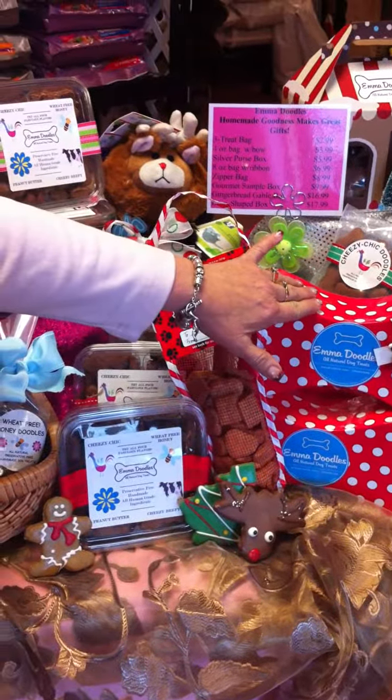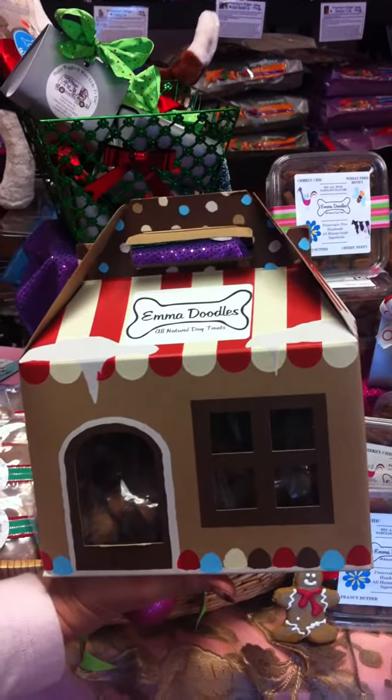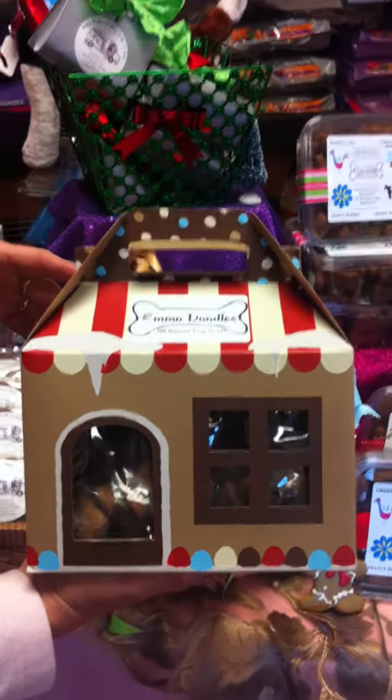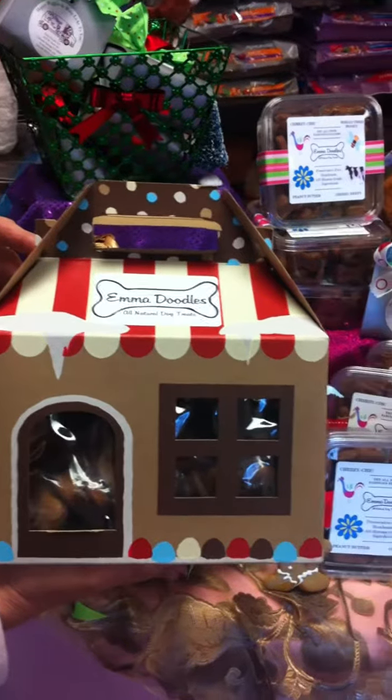We've got a nice bone-shaped box for $17.99. Let me tell everybody right now — I don't wrap because I won't learn how to wrap. Anyway, these all come pre-packaged. They're so cute. You just put a bow on it and give it to them. You don't even have to wrap.